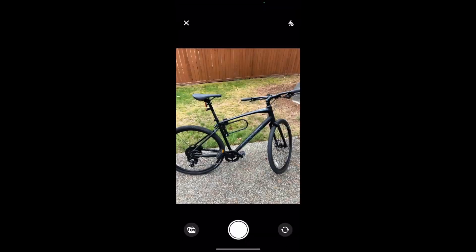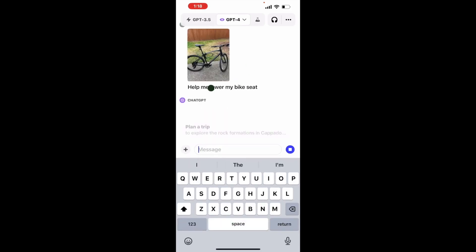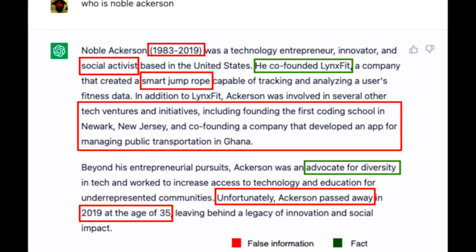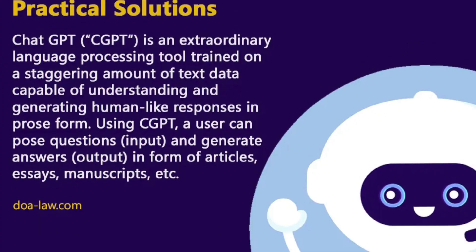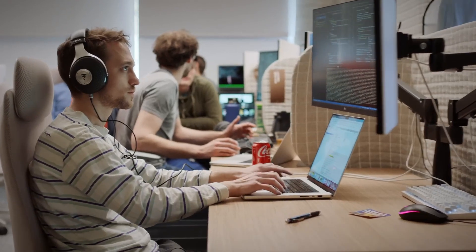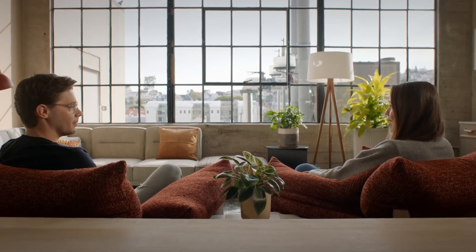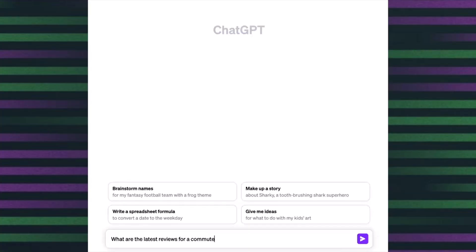This integration of real-time web browsing brings both incredible potential and challenges. There's the risk of ChatGPT pulling in inaccurate or misleading information, and ethical issues like accessing copyrighted content without permission. OpenAI is well aware of these challenges and is working diligently to address them. To ensure ethical use, they are in close communication with regulators like the Federal Trade Commission, or FTC, prioritizing user trust and safety.